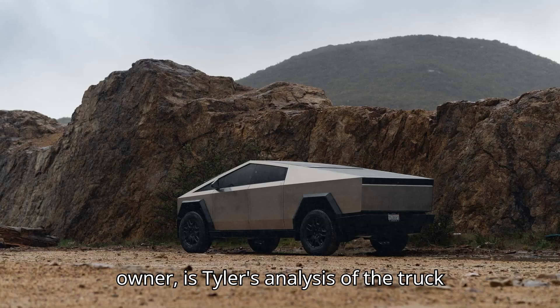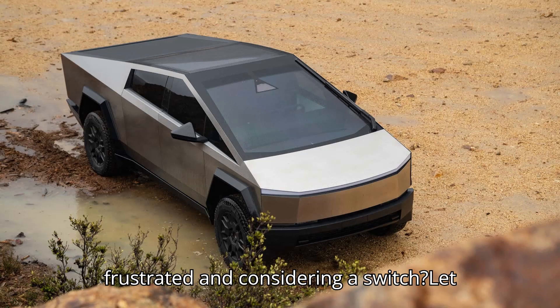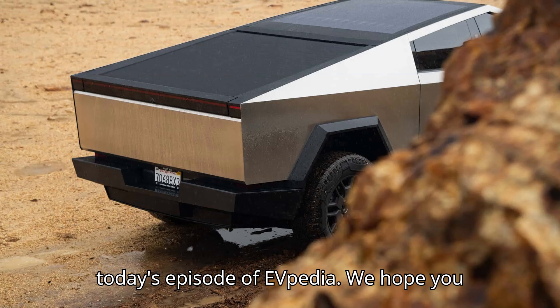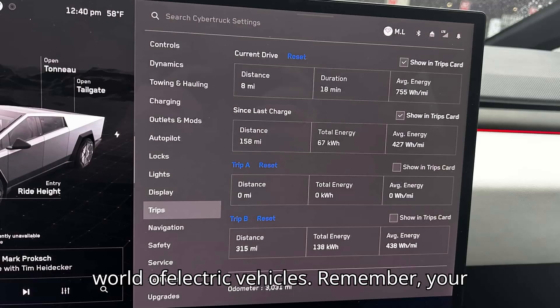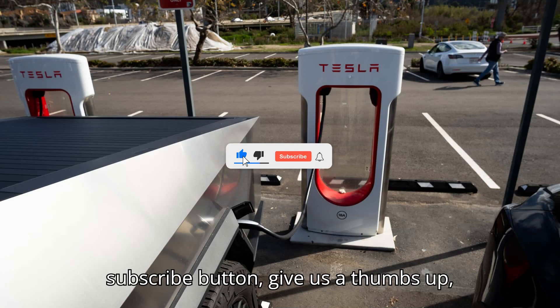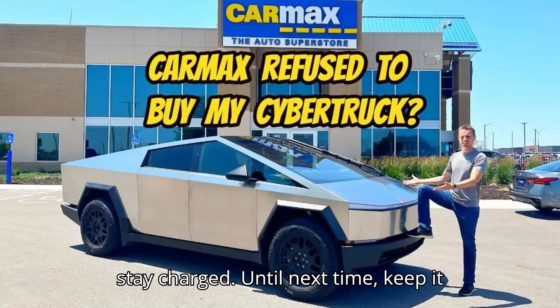If you're a Cybertruck owner, is Tyler's analysis of the truck completely off-base? Or are you similarly frustrated and considering a switch? Let us know your experiences in the comments section below. And that's a wrap for today's episode of EVpedia. We hope you had as much fun as we did exploring the world of electric vehicles. Remember, your likes, subscribes, and comments are the sparks that keep our motor running. So if you haven't already, click that subscribe button, give us a thumbs up, and let us know what you think in the comments below. Thanks for watching and stay charged. Until next time, keep it electric.